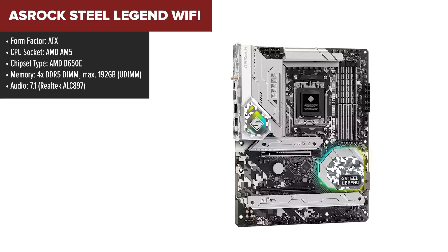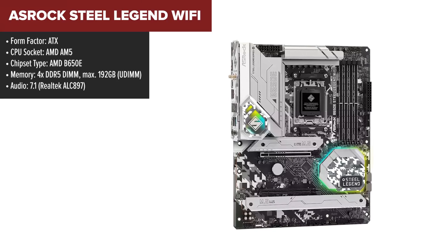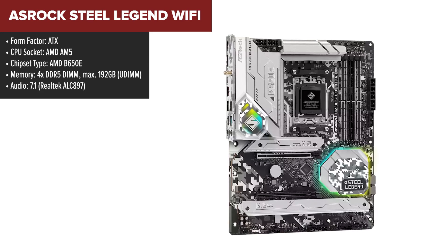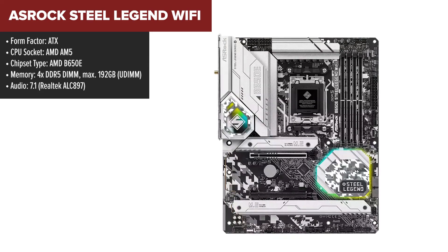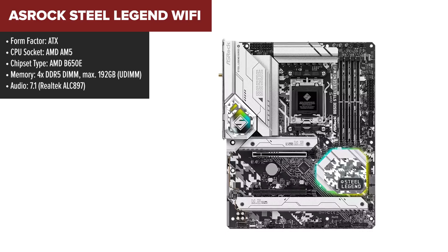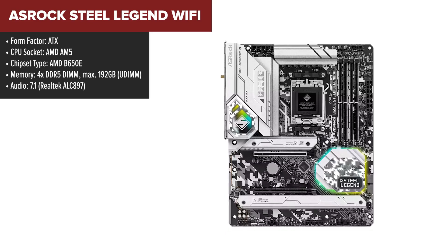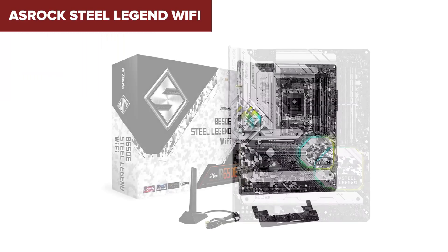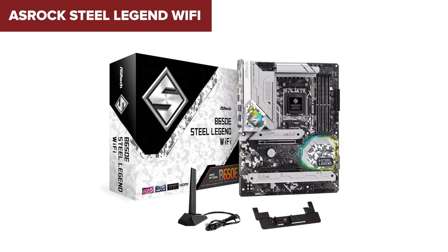The ASRock Steel Legend is an ATX motherboard designed for AMD Ryzen 7000 and 9000 series processors. It stands out with PCIe 5.0 support for both the main X16 slot and an M.2 slot, making it ready for future high-speed GPUs and SSDs. This board also offers strong connectivity with Wi-Fi 6E and a 2.5G Ethernet port, ensuring high-speed internet for gaming and content creation.